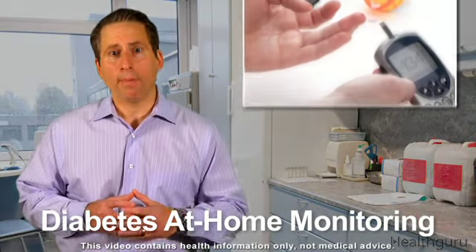Having diabetes can be quite a challenge, but by regularly monitoring your blood sugar and blood pressure, and taking steps to make sure they stay at healthy levels, you can reduce your risk of kidney and nerve damage, vision problems, and heart disease.